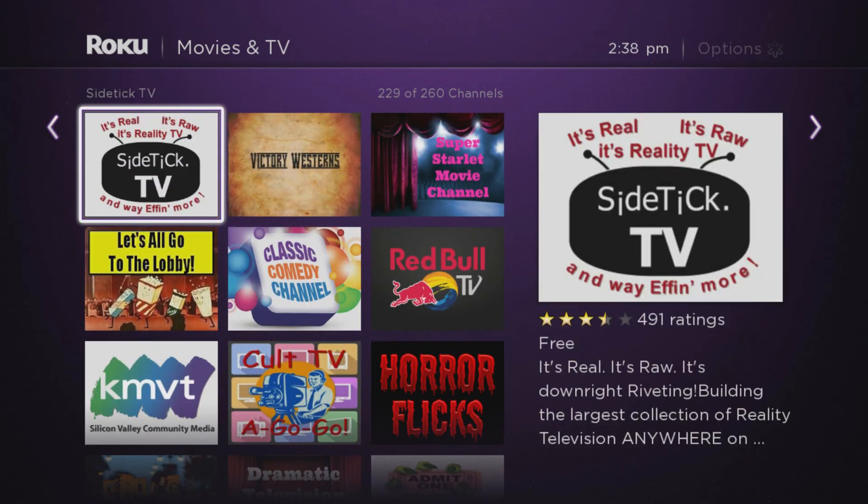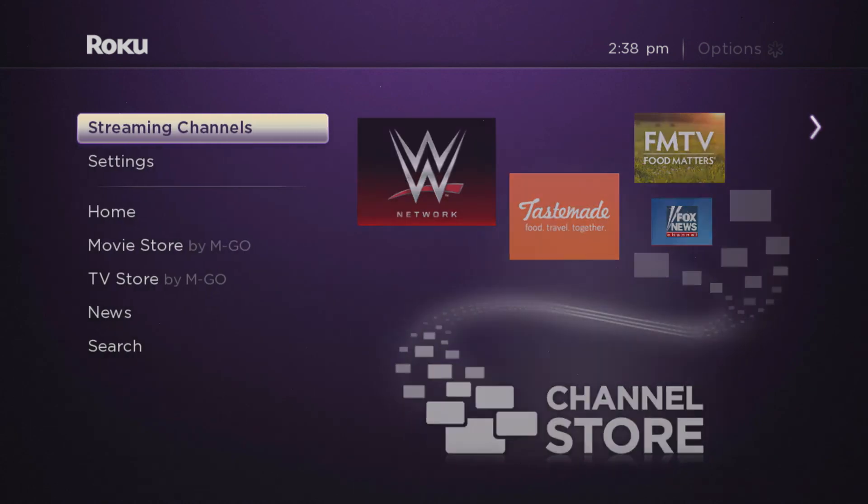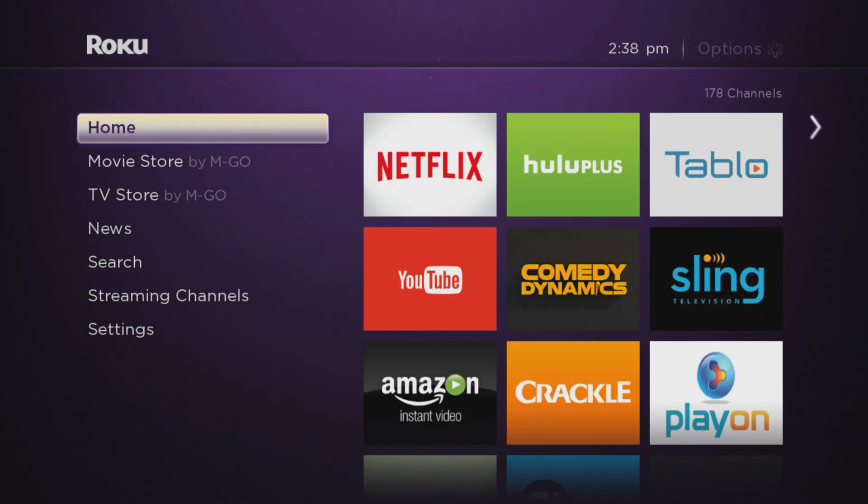And that is just a quick tutorial on using the search feature for specific channels. I hope this video was helpful. I'm Ryan Downey, the streaming advisor. Stream on, my friends.